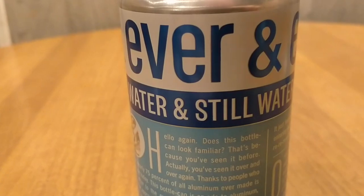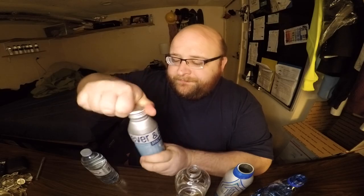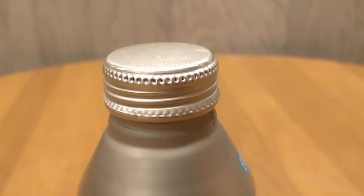And here's the Ever and Ever Water. That was a loud crack there. Cheers! That's a good one — very similar to the Path Water.